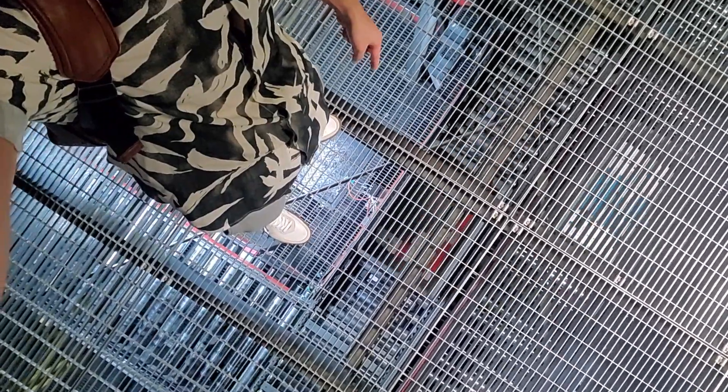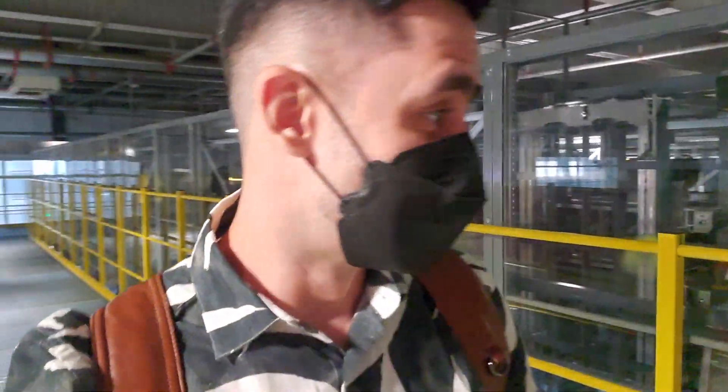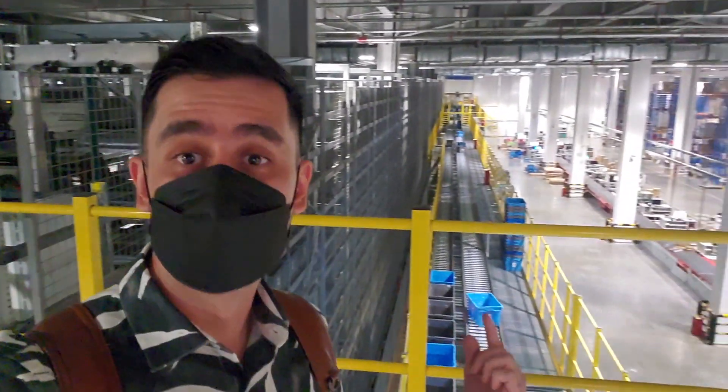This place is crazy — right under me you can see all these products going all around the warehouse. It's massive, it's incredible. This place is really impressive and you can see all these conveyor belts taking products from one end to the other.